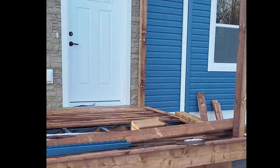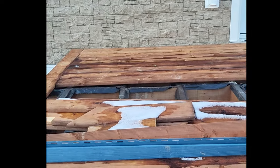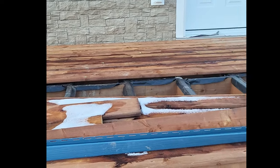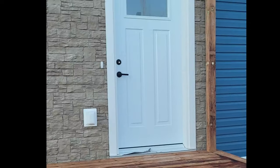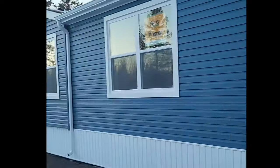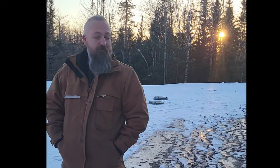We've almost got the deck finished — it's more of an entryway landing deck, not very big, but it looks good. We got some snow. What do you think, honey? It's too much snow right now.